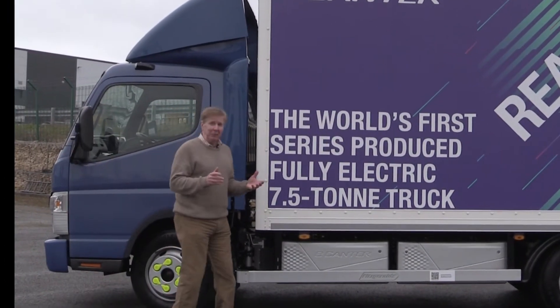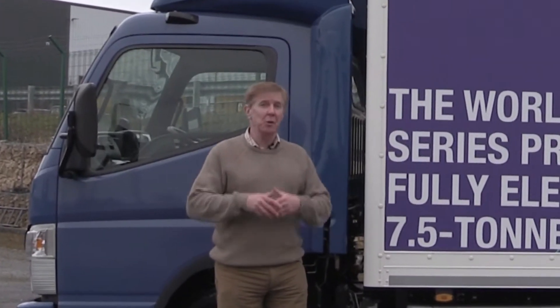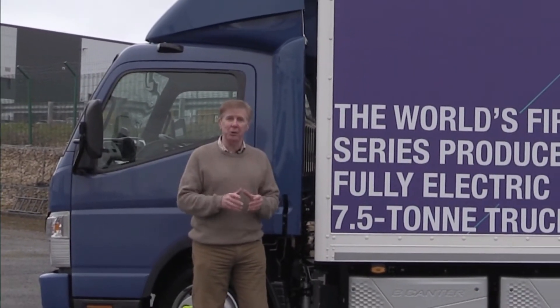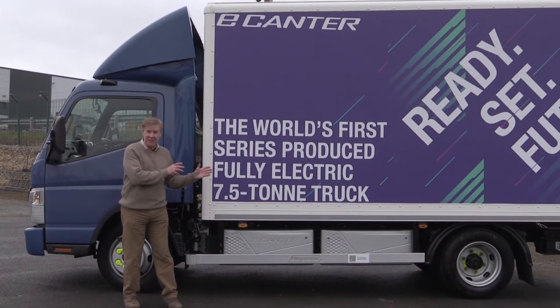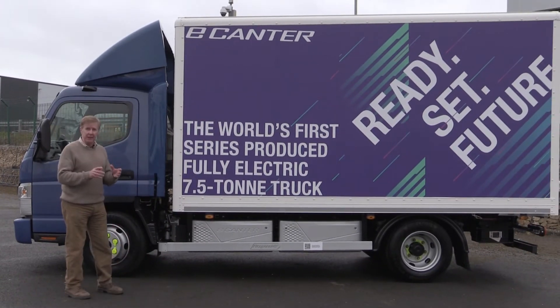Many of you might think: what is a Fuso E-Canter? Well, it's made by Daimler, obviously one of the biggest manufacturers of trucks in the world. More importantly, and this might surprise you, this is the best-selling model in the world - full stop. Canter is the one. People might think it's the Actros or the Teagle, but this is the one. The big thing about this vehicle is it's very lightweight, which makes it perfect for taking an electric chassis.